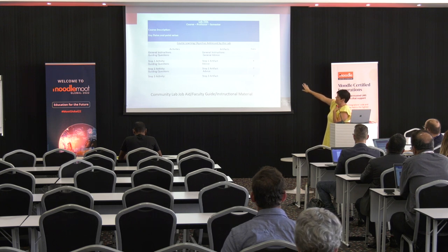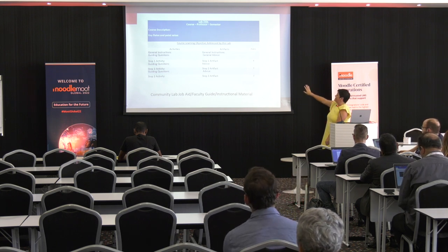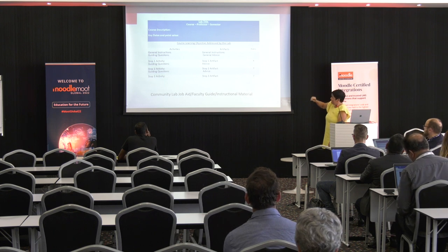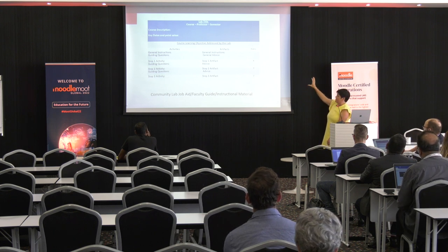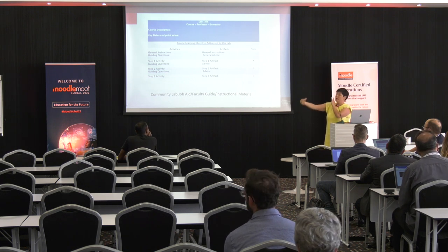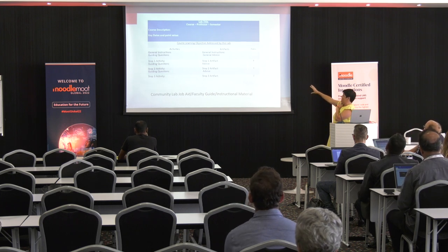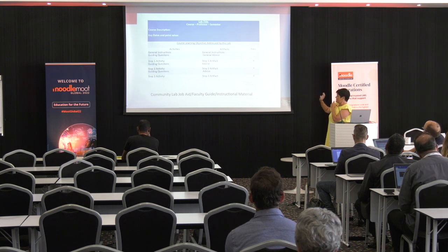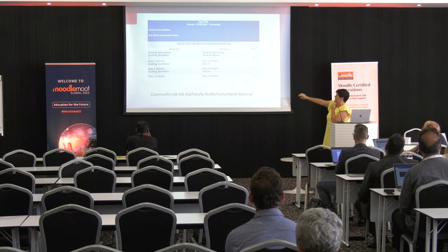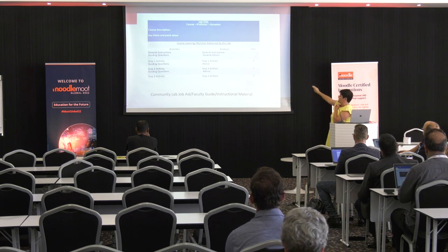The faculty is also helped to identify the course learning objective for this lab, and then break it down — on one side the activities with general instructions, and on the right side the artifacts, meaning what it's going to look like at the end, and then the point values. Ideally you have it broken into steps: step one, step two, step three for the activity, and step one, step two, step three for the artifact, with a point value assigned for each step.